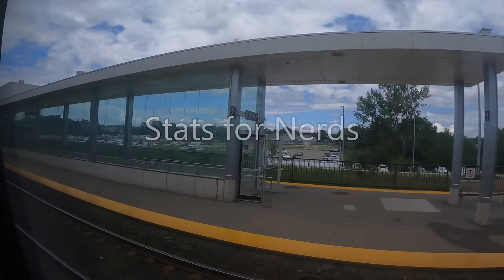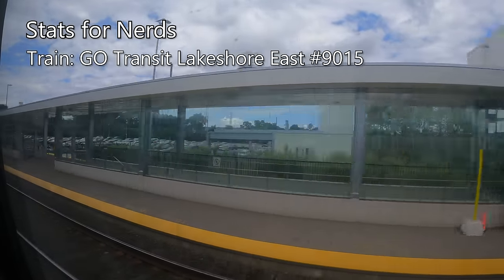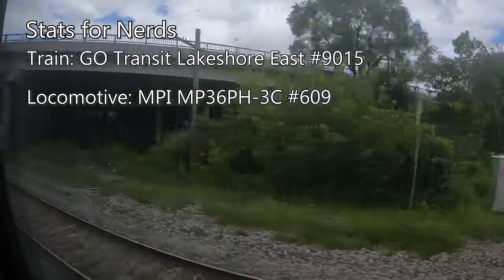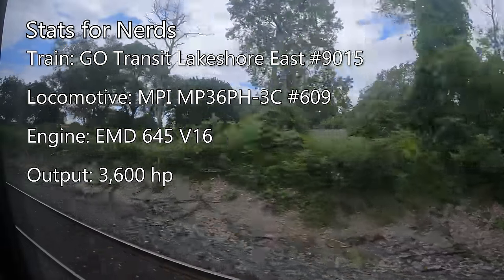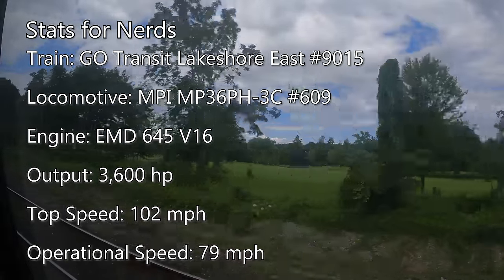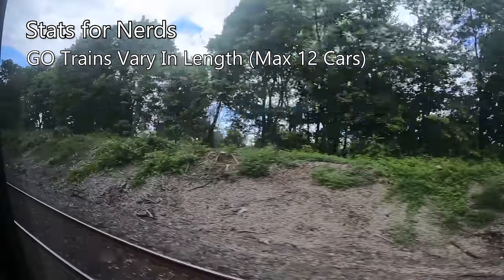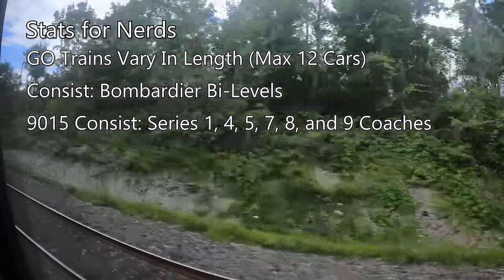It's been a while since we last looked at some stats for nerds, so let's bring it back. Taking us to Toronto this morning is Go Transit Lakeshore East Train 9015, driven by MPI MP36PH-3C Locomotive 609. Each MP36PH is powered by one of EMD's 645 V16 engines, producing 3,600 horsepower. Each locomotive is rated for a top speed of 102 miles per hour, though track speeds and frequent stops limit us to around 79 on today's journey. Go consists vary in length, with trains maxing out at 12 cars and one locomotive. Train 9015 includes cars from Series 1, 4, 5, 7, 8, and 9.